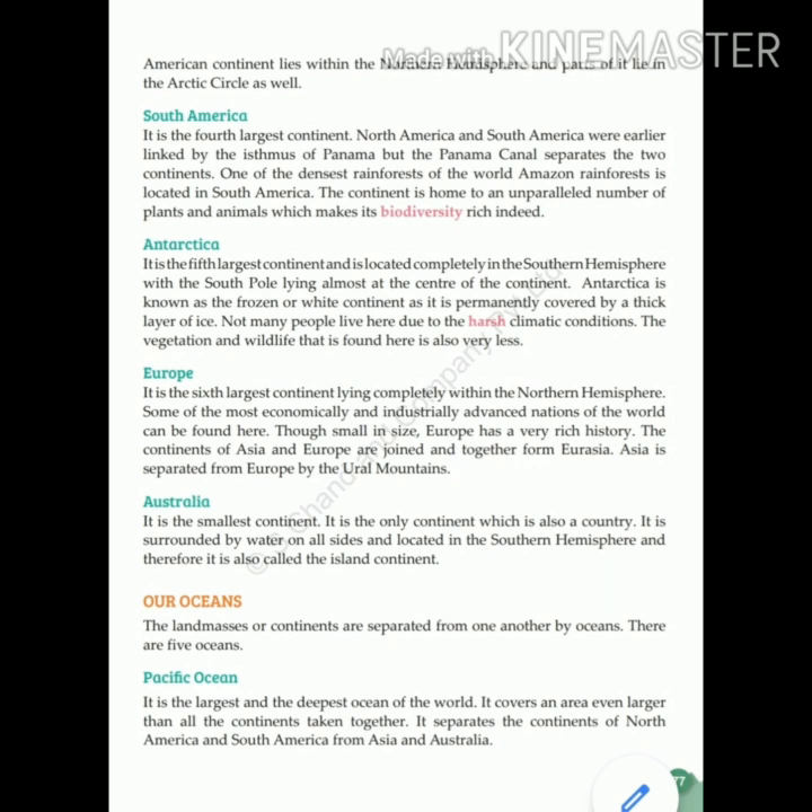South America is the fourth largest continent. North America and South America were earlier linked by the Isthmus of Panama, but the Panama Canal now separates the two continents. One of the densest rainforests of the world, the Amazon rainforest, is located in South America. The continent is home to an unparalleled number of plants and animals, making its biodiversity exceptionally rich.